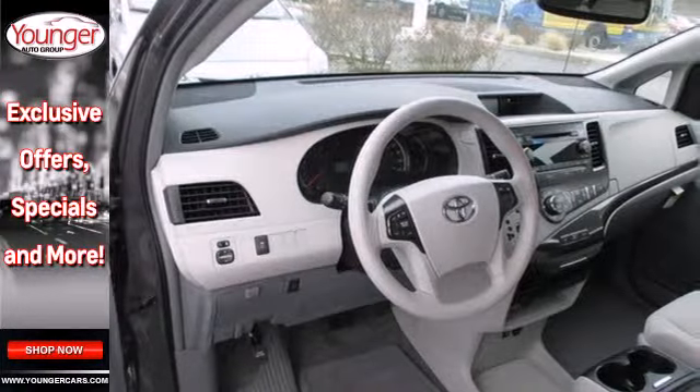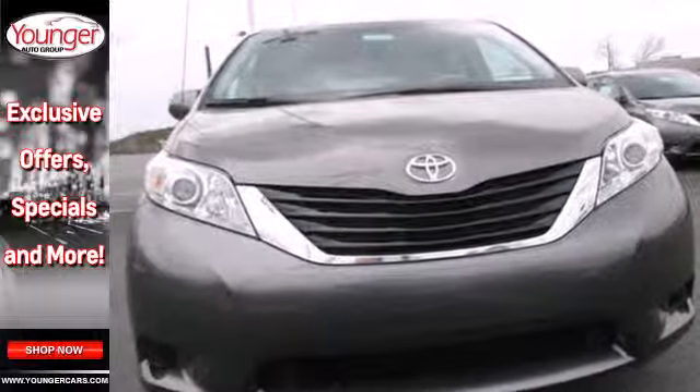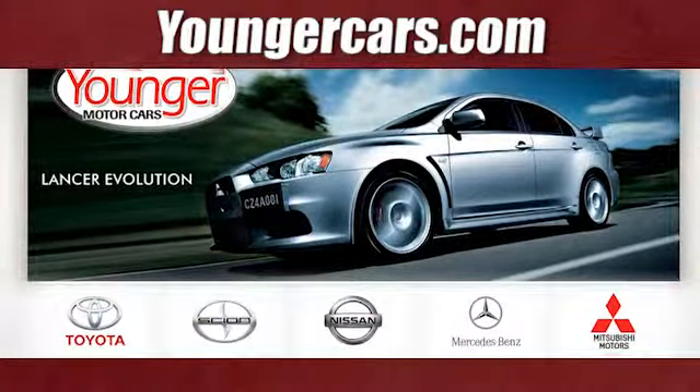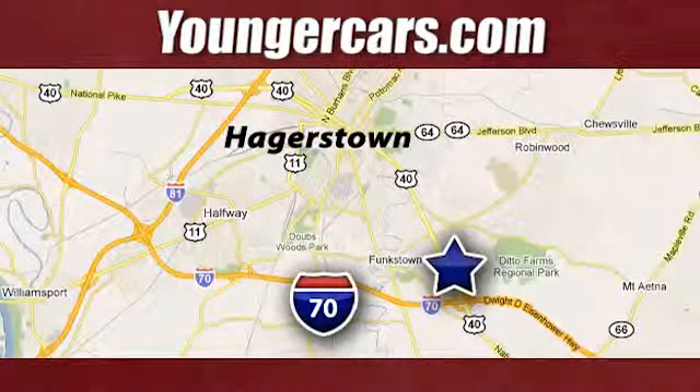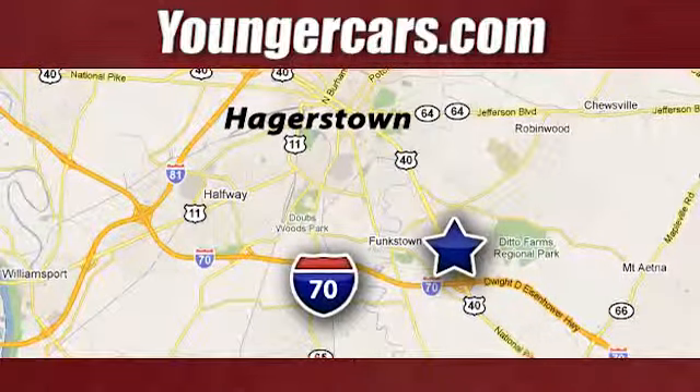This Sienna is your family's home away from home. Experience it for yourself today. Visit our website at YoungerCars.com. We're conveniently located at 1945 Dual Highway in Hagerstown, Maryland.